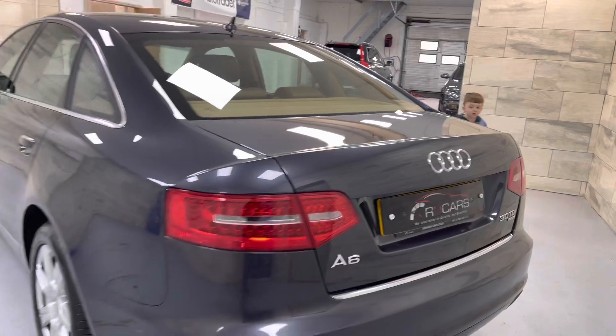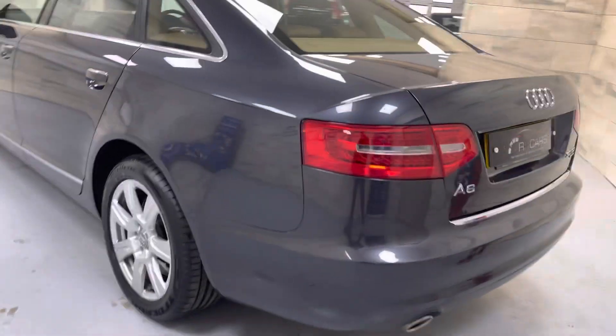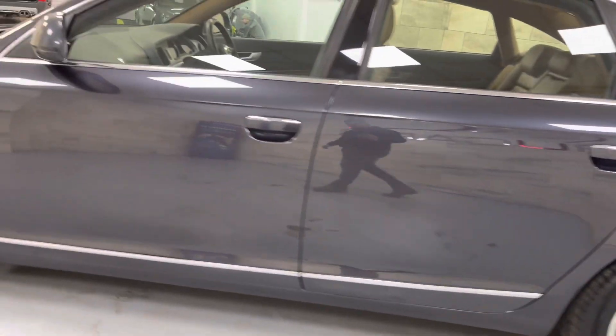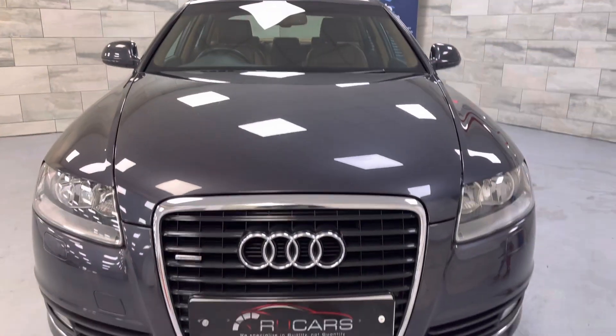We've got Hugo's help this morning. No big dings, no scratches, anything worth mentioning as you can see. It comes with stacks of service history, and will come with a new MOT and warranty.